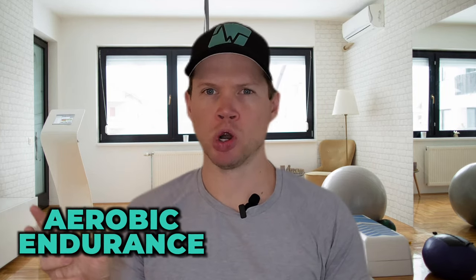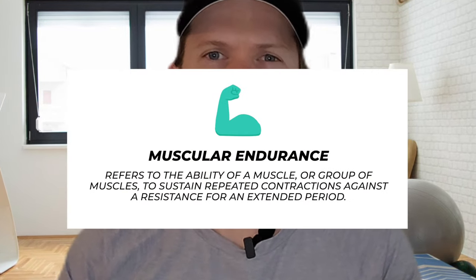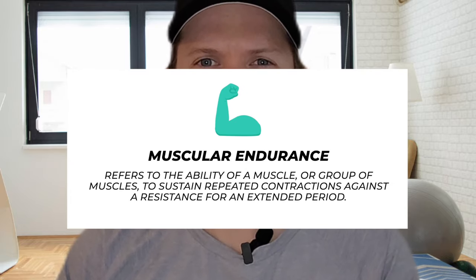Today we're diving into the world of muscular endurance — what it is and how you can improve it with your training. Before we start, I want to differentiate between muscular endurance and aerobic endurance. Muscular endurance refers to the ability of a muscle or group of muscles to sustain repeated contractions against a resistance for an extended period of time.